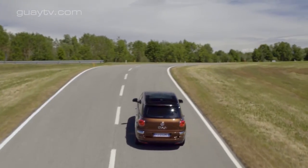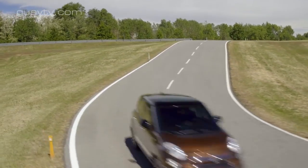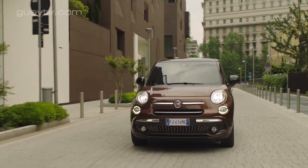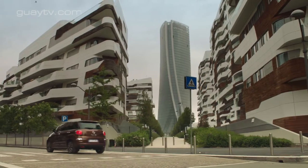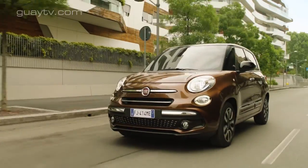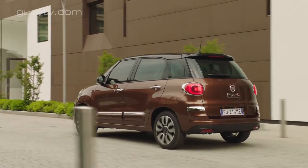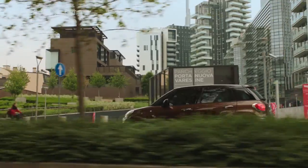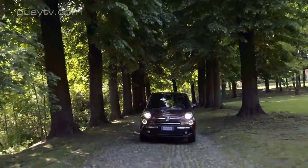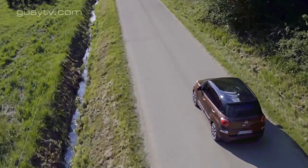Las tres variantes de carrocería disponibles se llaman Urban, Cross y Wagon. El Urban es el que anteriormente no tenía ninguna denominación específica, era solamente 500L. La longitud del 500L Urban es de 4,24 metros y es posible adelantar los asientos de la segunda fila sobre un carril. El volumen del maletero es de 455 litros si el asiento de la segunda fila está en su posición más adelantada.